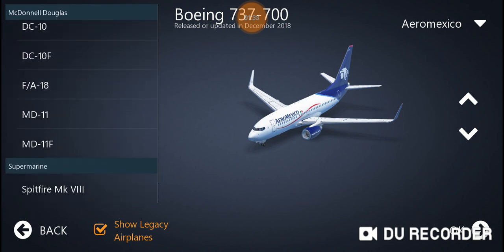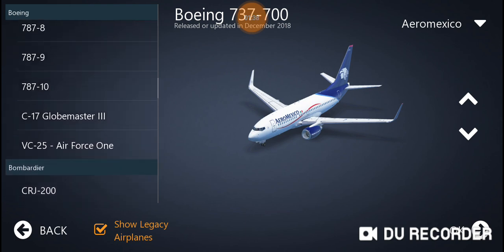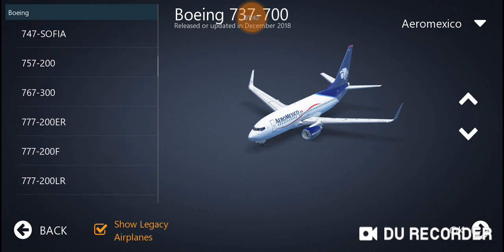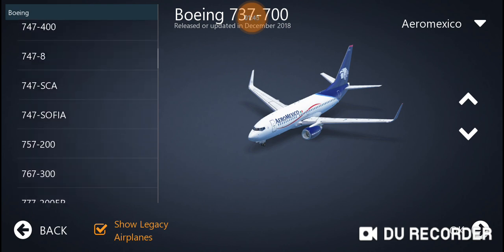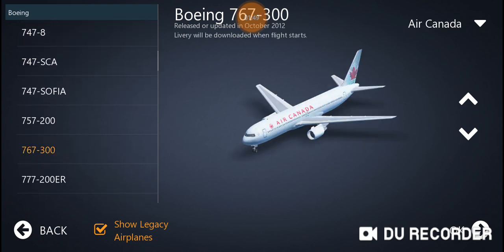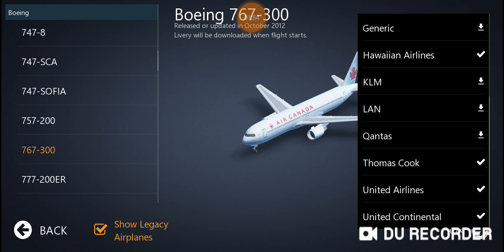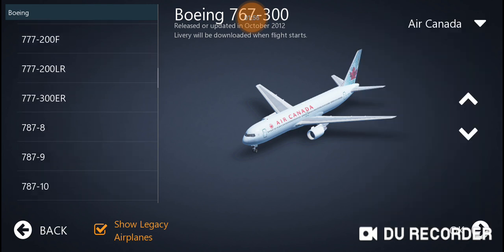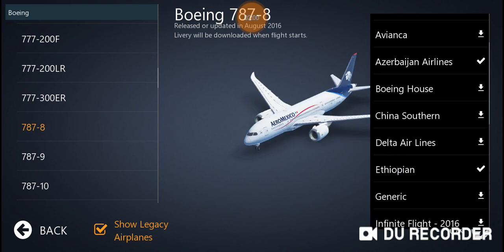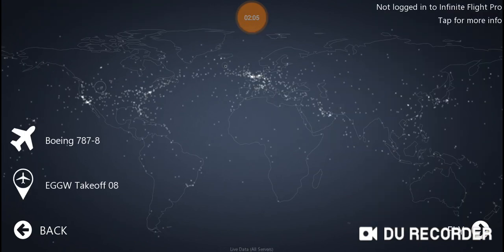It's a pretty hard choice — there are a lot of planes here in Infinite Flight. No gear... I know which one, I know which one. Let's try it.